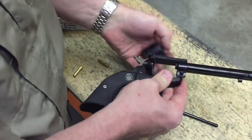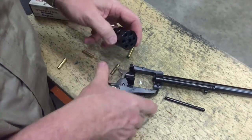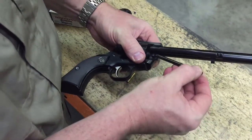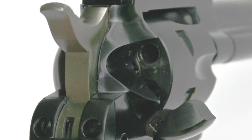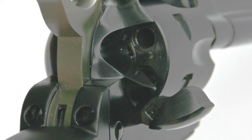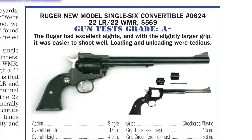Swapping cylinders required the user to open the loading gate, press the base pin button, and pull the base pin free of the frame. The cylinder would then drop out of the right side of the revolver. This operation had no hitches and was fast and easy to execute.